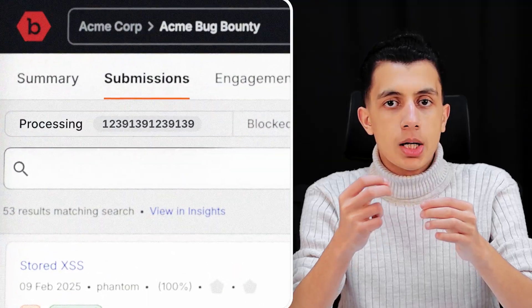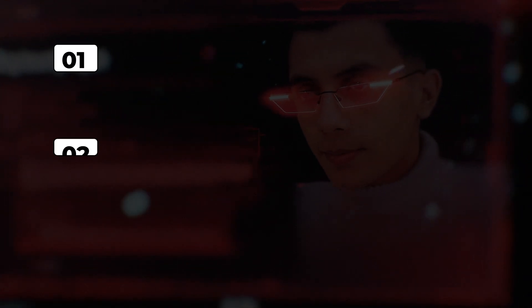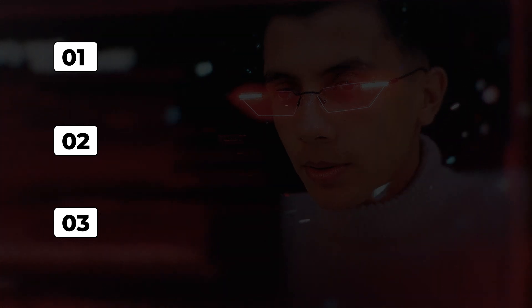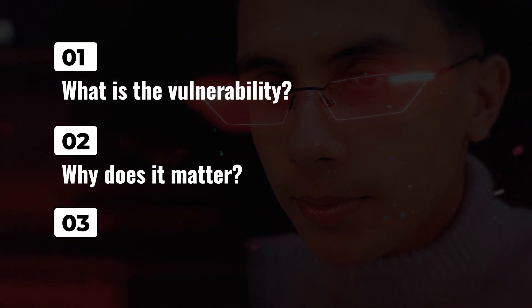Let me explain why report structure is so important. When a triager opens your report, they are probably looking at hundreds of submissions that day. They don't have time to dig through a wall of text trying to figure out what you are talking about. They need to understand three things immediately: first, what is the vulnerability; second, why does it matter; third, can I reproduce it right now?